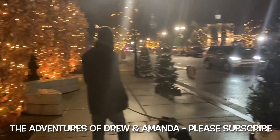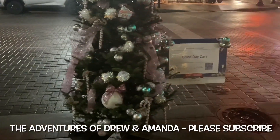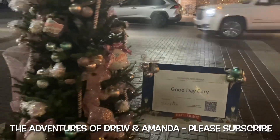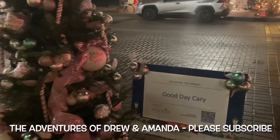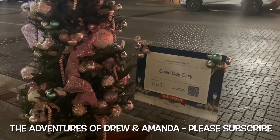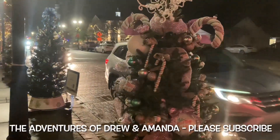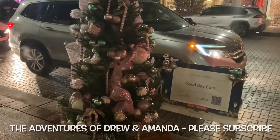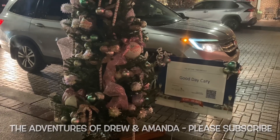We'll start with this tree right here — this is Good Day Cary. You can vote on these trees. It's called the Gifting Tree Project. Different groups come down and decorate trees, and the person that wins gets to pick a charity, and the entry prize money goes to that charity. There are a lot of people and they decorate the trees in different ways. This one is called Good Day Cary.